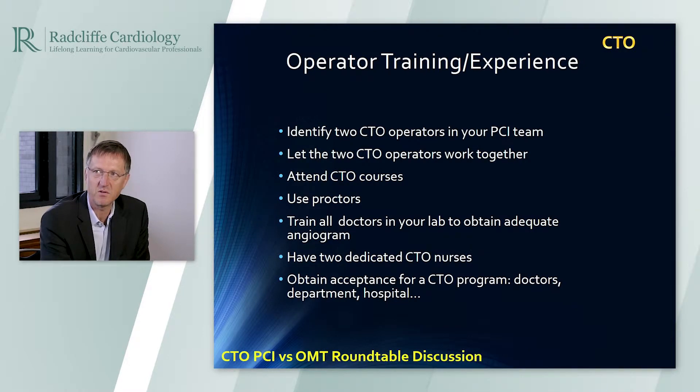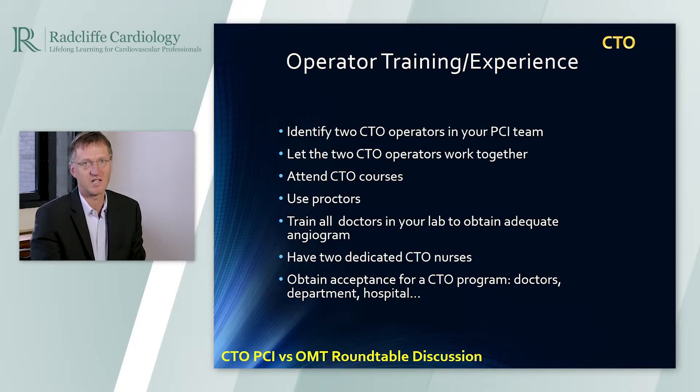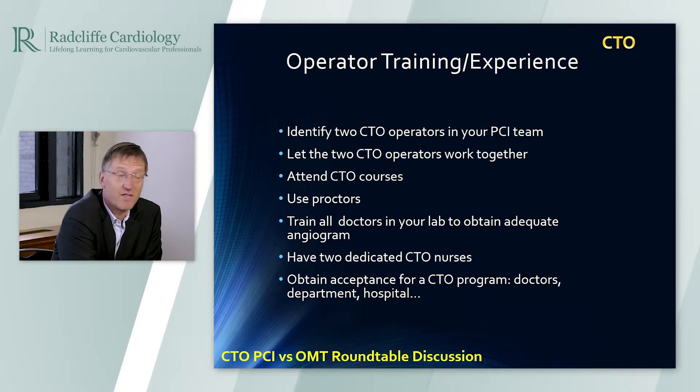How do we do that? You have to train a team. If you want to set up a CTO program in a hospital, you should identify two CTO operators in the team and let them work together because they share experience. They get more volume on the CTO procedures by working together rather than just one operator. The CTO operator should attend courses like the course we are having today and tomorrow.